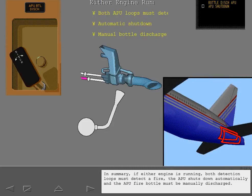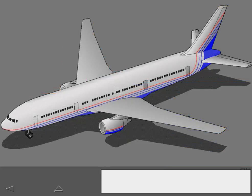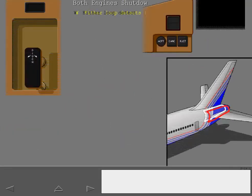In summary, if either engine is running, both detection loops must detect a fire. The APU shuts down automatically and the APU fire bottle must be manually discharged. When the airplane is on the ground with both engines shut down and the APU operating, only one detection loop is necessary to detect a fire.